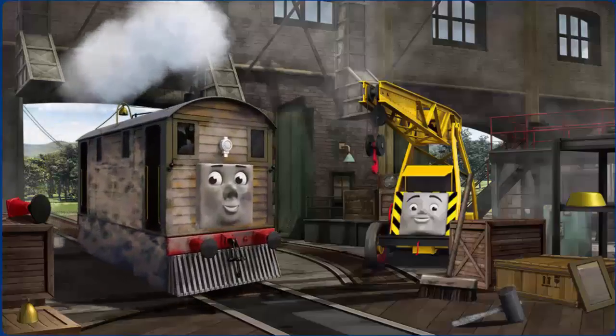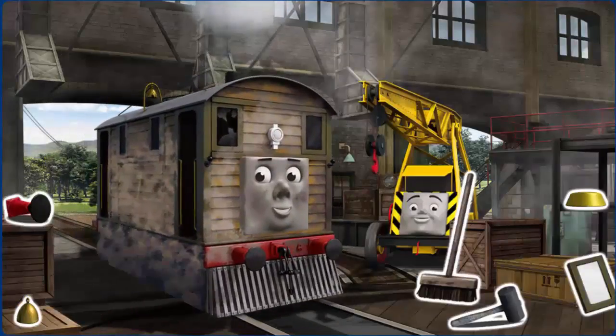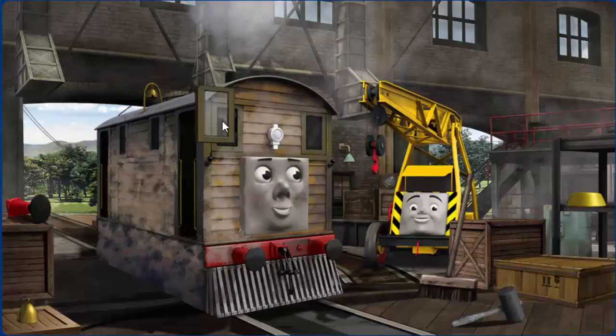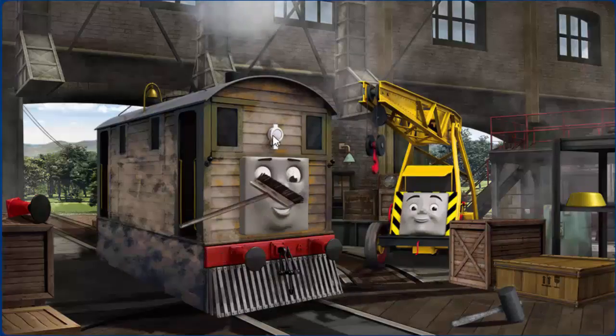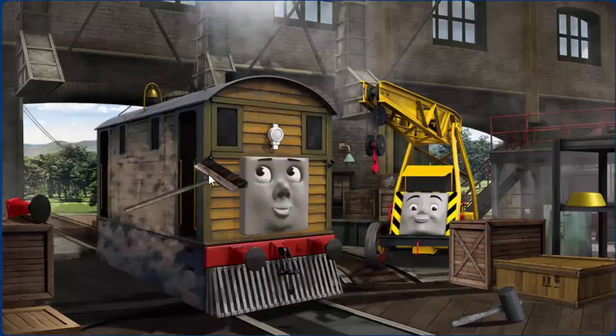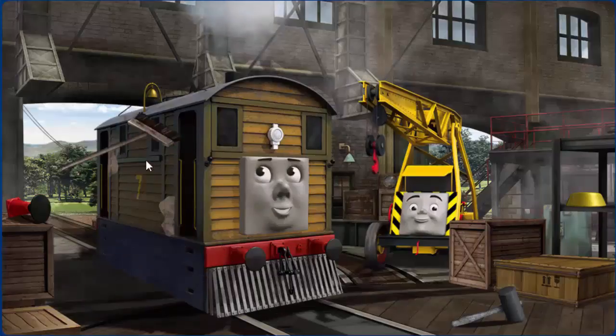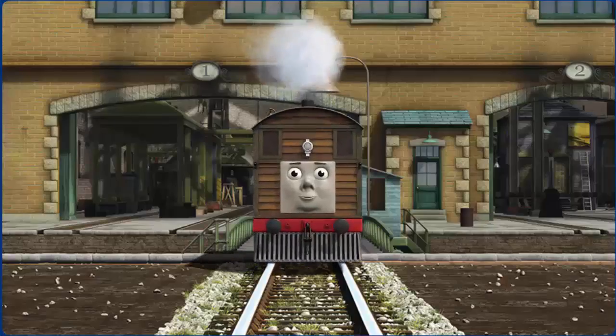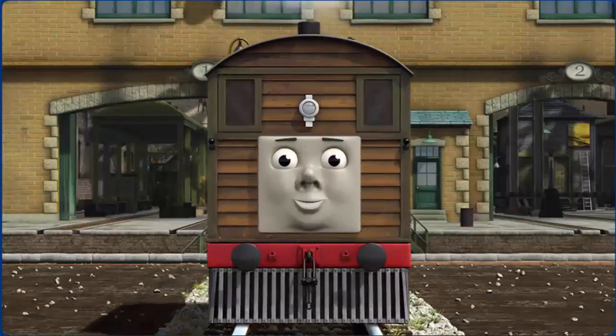Toby is covered with dust, and his window is broken, and his bell is broken. Great job, but there's still more to do. Toby is covered with dust. Great job, but there's still more to do. You fixed it! Toby is ready to get back to work.